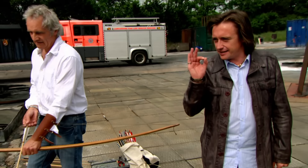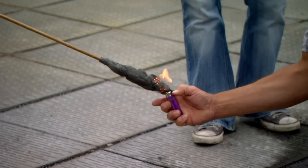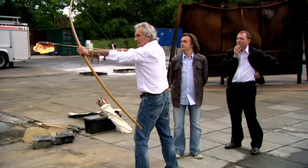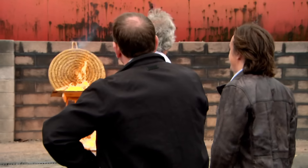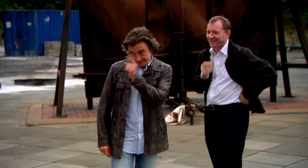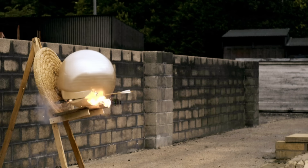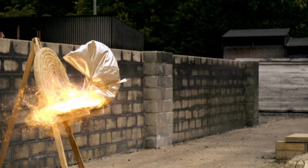If you watch Formula 1, you'll know this is exactly the kind of thing that can happen in a racing situation. The 230-litre fuel tank in an F1 car sits in between a white-hot engine and a vulnerable driver. Any spillage and you can have a fireball.